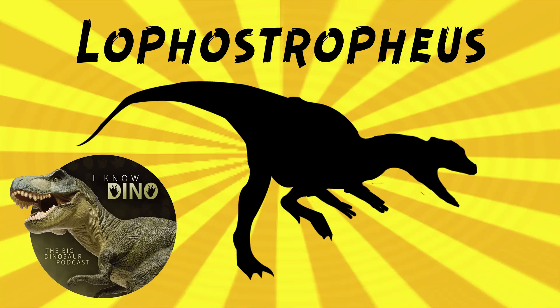And now onto our dinosaur of the day: Lophostrophius, which was a request from Paleo Mike 716 via our Patreon and Discord. It was a coelophysoid theropod that lived between the late Triassic and early Jurassic, around 205 to 196 million years ago, in what is now Normandy, France, in the Moën arrow formation.